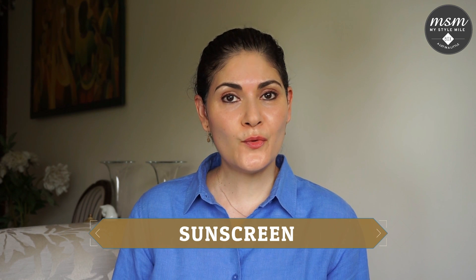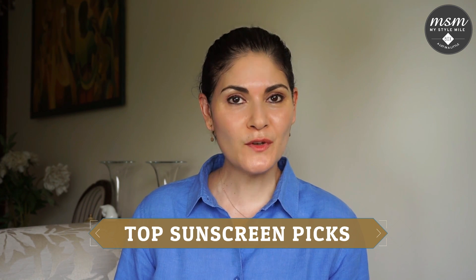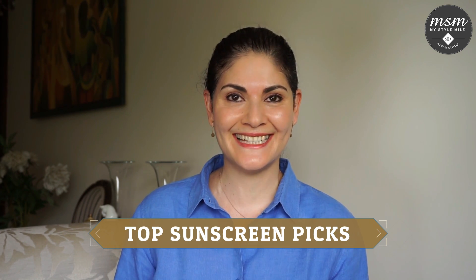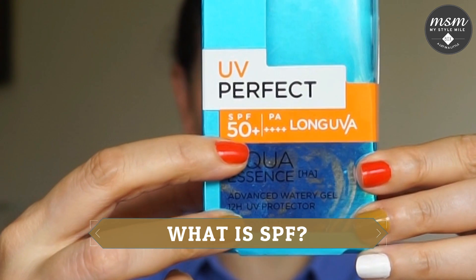Today we're going to answer all your questions regarding sunscreen. Plus, I'm going to share with you my top sunscreen picks, most of which are less than Rs. 600. Let's begin with the most asked question: what exactly is SPF written on the sunscreen bottle?